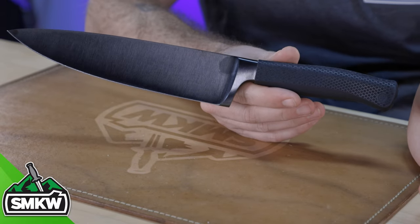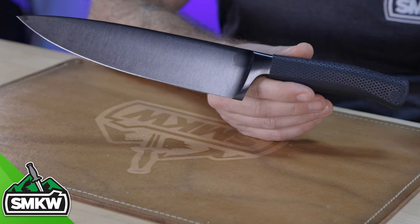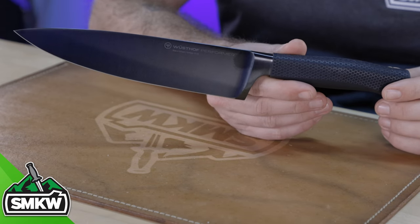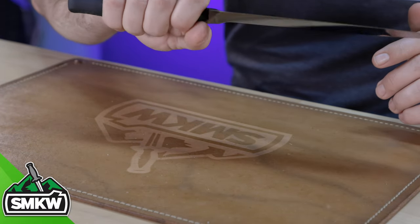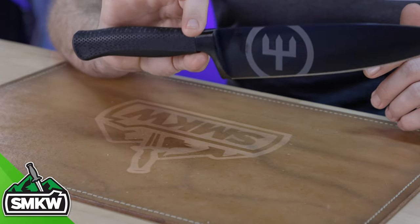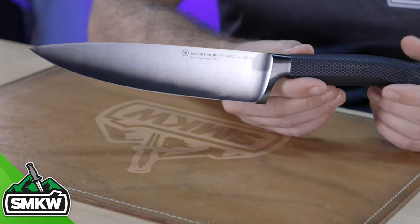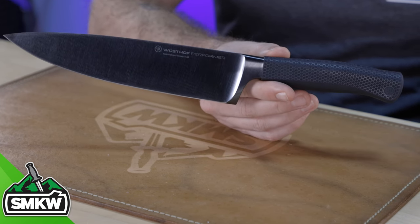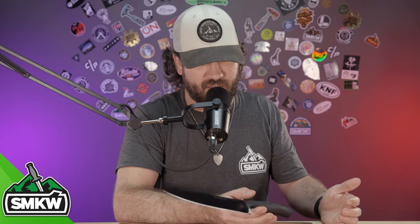This is an absolutely beautiful knife, coming in at $350. I can't state enough how important it is — and how much more enjoyable your kitchen experience will be — with a good knife for food preparation. With that DLC coating it really stands out, and it's not only beautiful but functional as well. With kitchen knives, that's really the most important thing: something that looks good and performs really well.